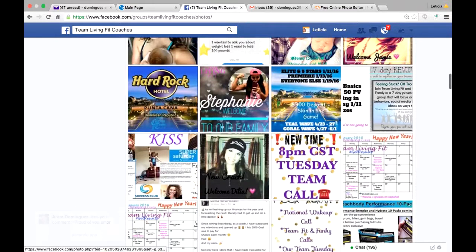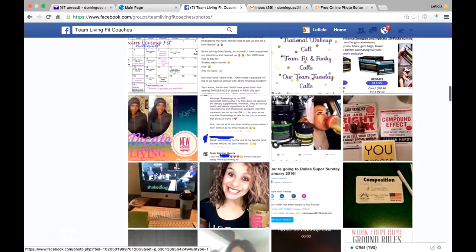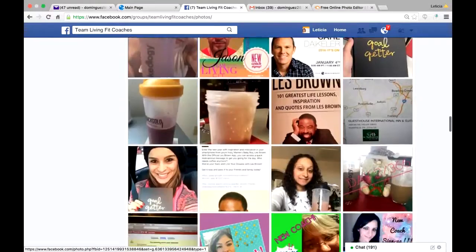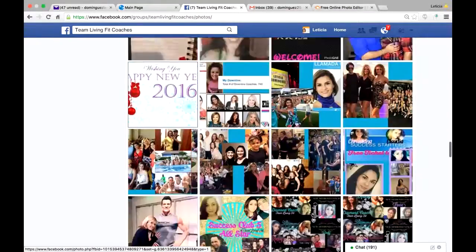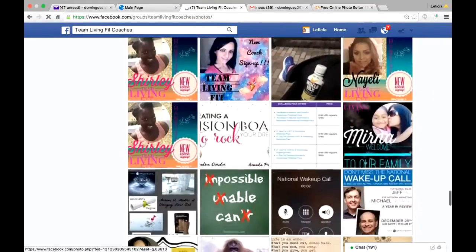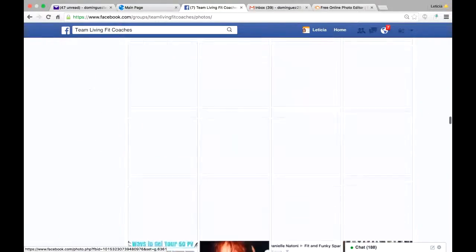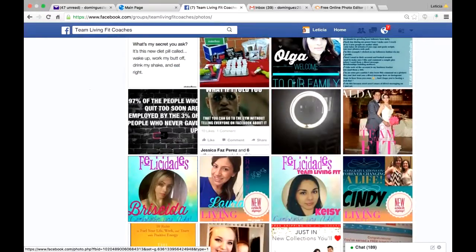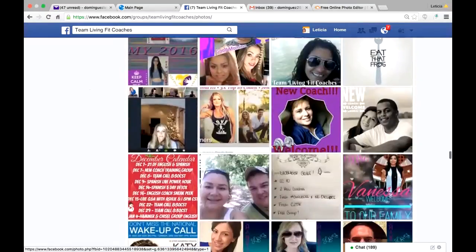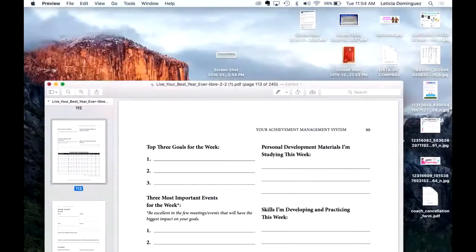Let's say for example you remember me posting a photo about the Punta Cana success club trip — well here it is. Or here's the picture of the new packets, or here's another picture — just whatever picture you were looking for, this is the easy way to come and find it. You can do this in all groups, which is really cool because it makes life so much easier. You can do it from your phone as well.